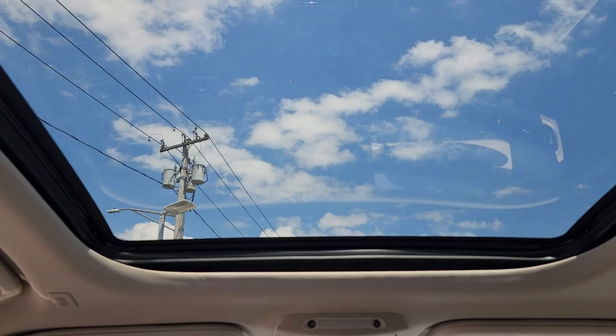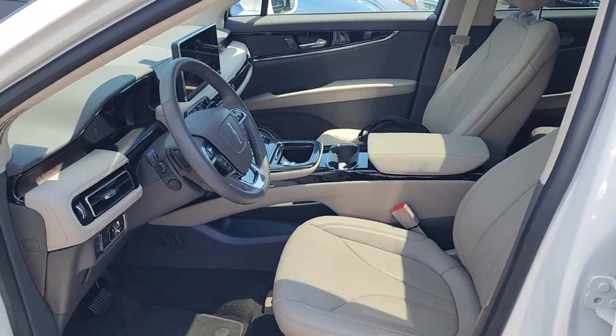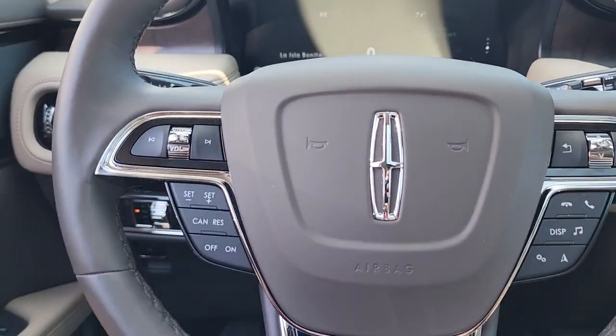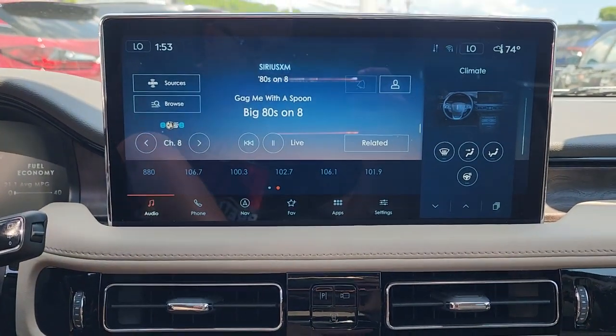Heated steering wheel, intelligent auto on-off high beams, pre-collision system, lane departure warning, panoramic roof, keyless entry, all-wheel drive, sun/moonroof, hands-free liftgate, navigation system.